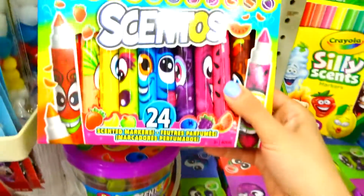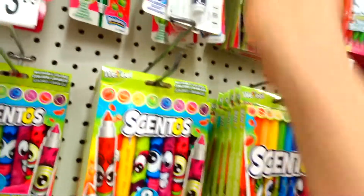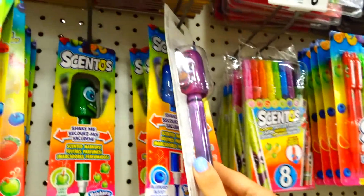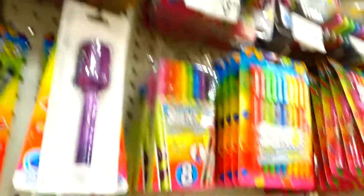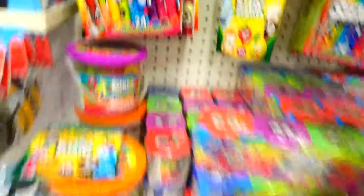Oh my God, the Centos! They smell so good, guys, I love them. Look at this guy — I love anything scented. It could be stickers, pens, pencils. I was like this since I was a kid. I'm obsessed with anything scented.